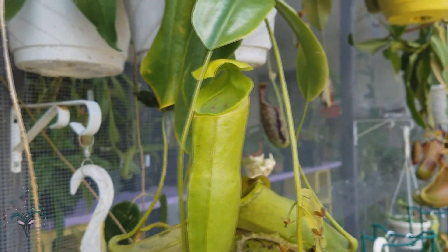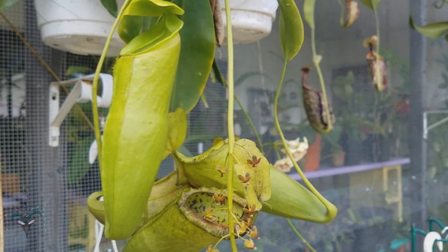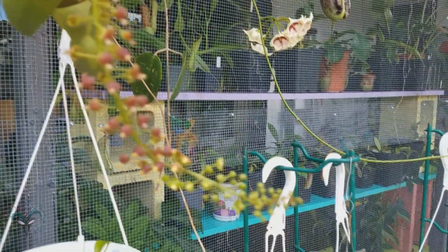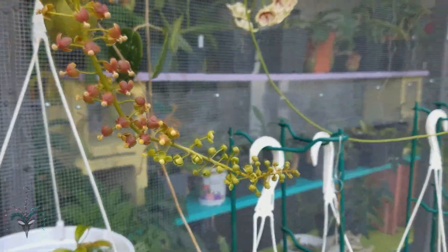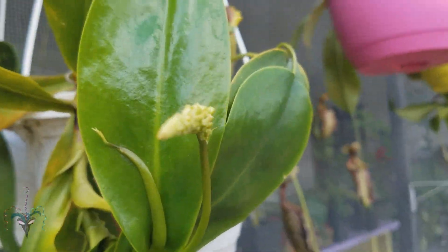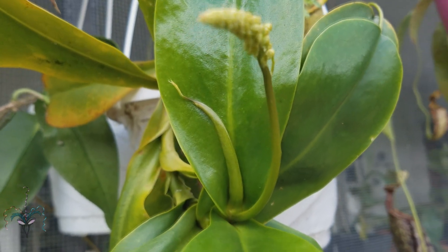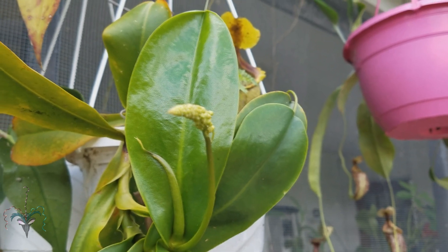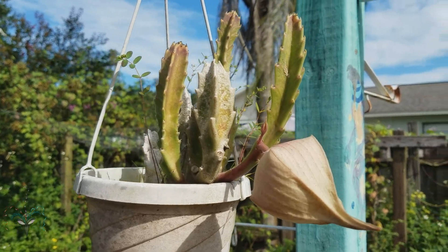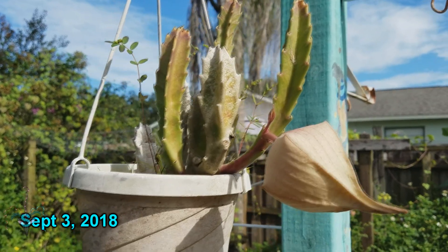Real quick — my Nepenthes spatulata cross campanulata is once again in bloom. It's a male and I have nothing to pollinate with. It's got another bloom spike coming out but I don't have any female flowers currently in bloom, unfortunately.